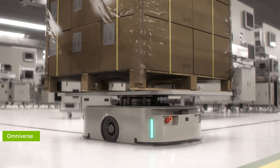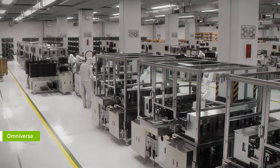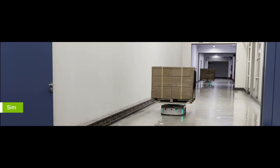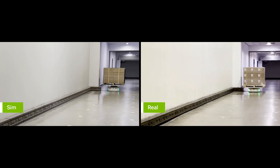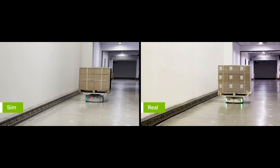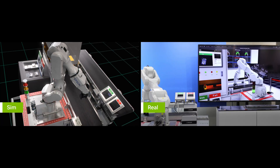The digital twin is also used as a training ground and data factory for Pegatron's Perception AIs. They use NVIDIA Isaac Sim, built on Omniverse, to simulate and optimize their fleet of mobile robots, which help move materials throughout the facility, as well as the pick-and-place robotic arms that assist on production lines.